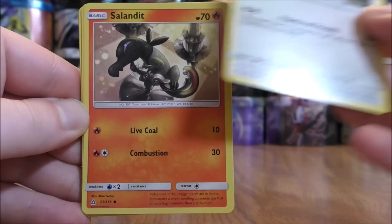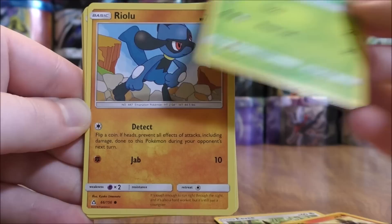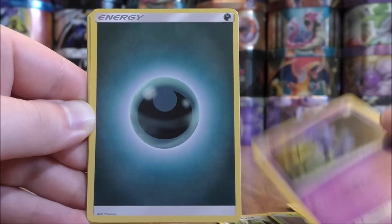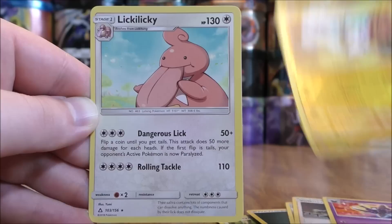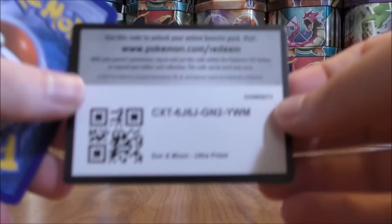Dawn Wings Necrozma pack. Eevee to start, Salandit, Turtwig, Riolu, Krogunk, Darkness Type Energy, Bronzor, Volkner, Cosmoem. Reverse Hollow of a Pachirisu — just a common. And the rare would be a Lickilicky.